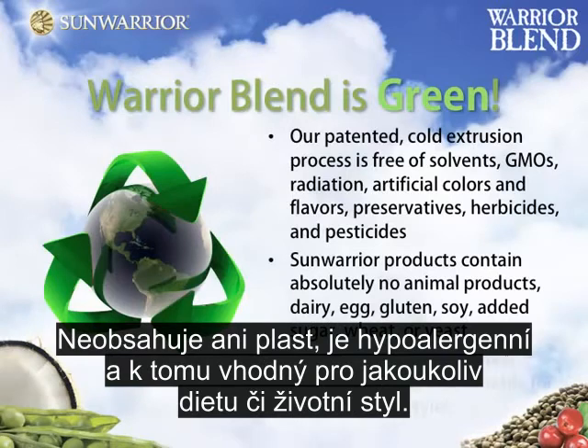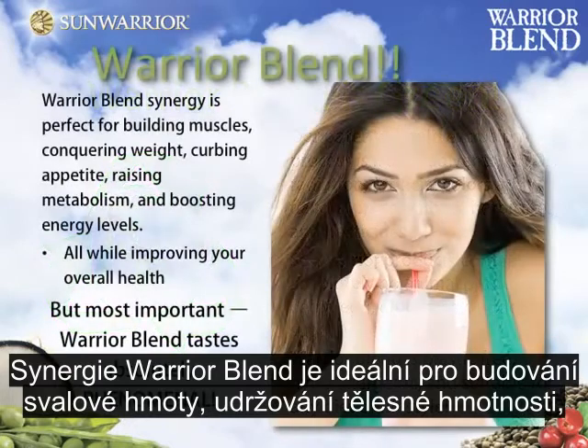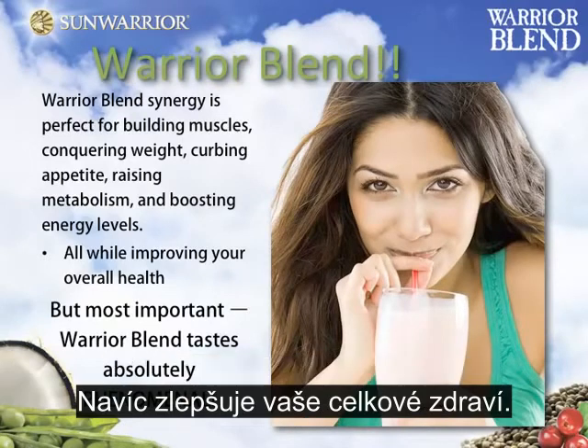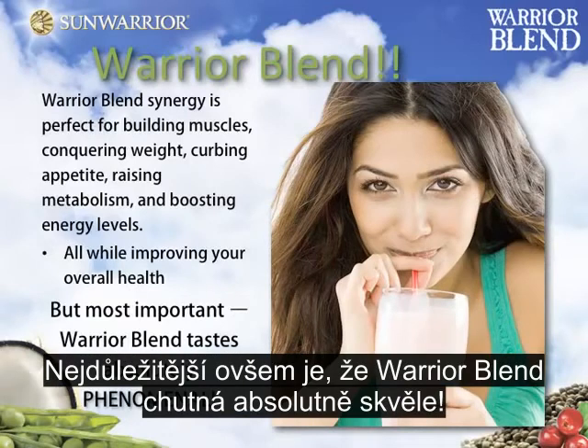Warrior Blend is plastic-free, hypoallergenic, and suitable for any diet or lifestyle. Warrior Blend's synergy is perfect for building muscles, conquering weight, curbing appetite, raising metabolism, and boosting energy levels, all while improving your overall health. But most important, Warrior Blend tastes absolutely phenomenal.